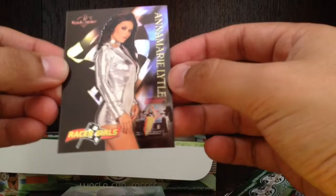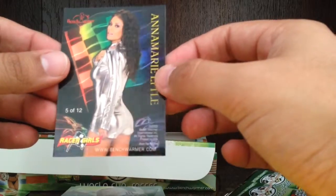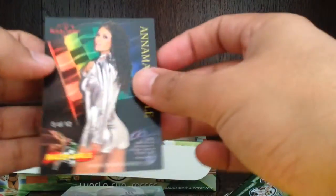Base, base. And we got a foil card — Racer Girls of Annemarie Little. Pretty nice card. Annemarie Little foil card. This is number 5 out of 12. I guess the set has 12.